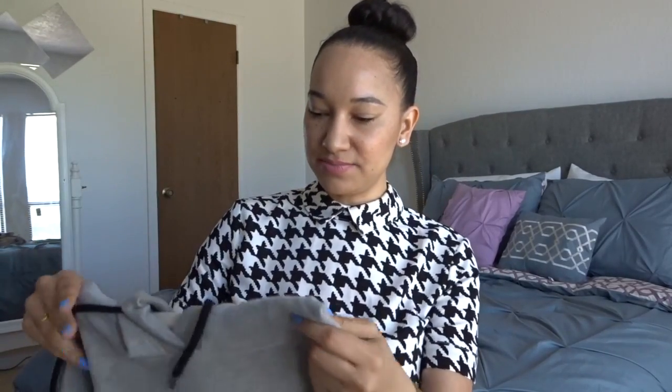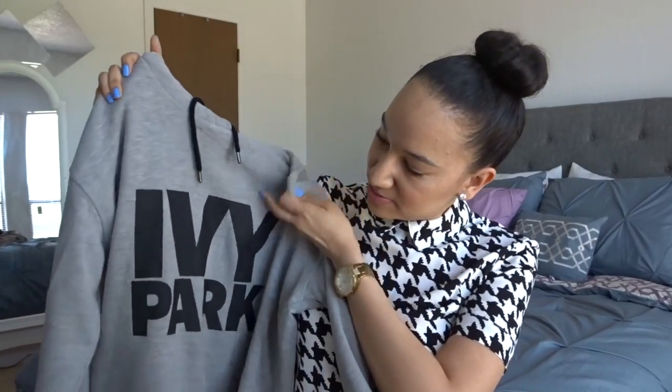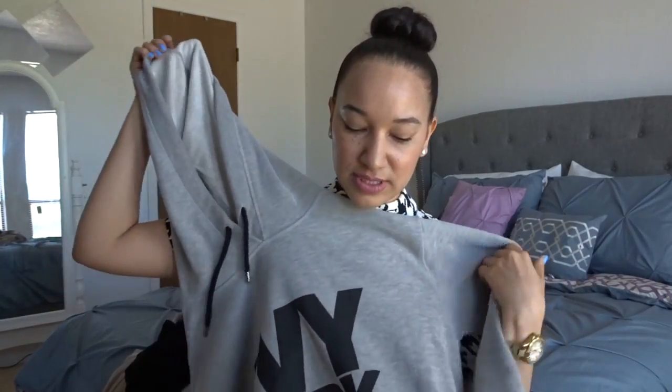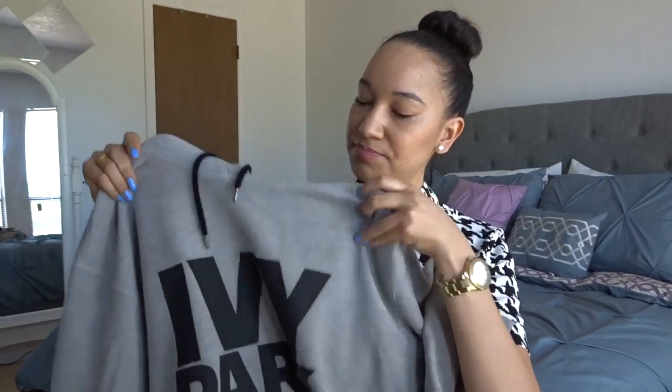The next sweater I'm going to talk to you guys about — I ordered this from Nordstrom.com. It's my Ivy Park hoodie from Beyoncé's line. I've always wanted this sweater and I finally purchased it. I think this would be so cute with some leggings, lounging around the house, going to the movies, hanging out with your friends, going to get a coffee — just something fun and comfortable. This is from Nordstrom.com, the Ivy Park sweater.